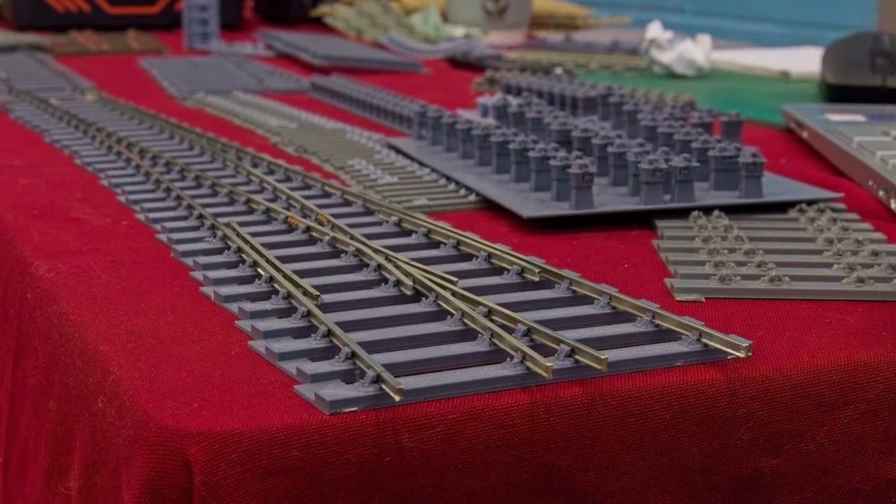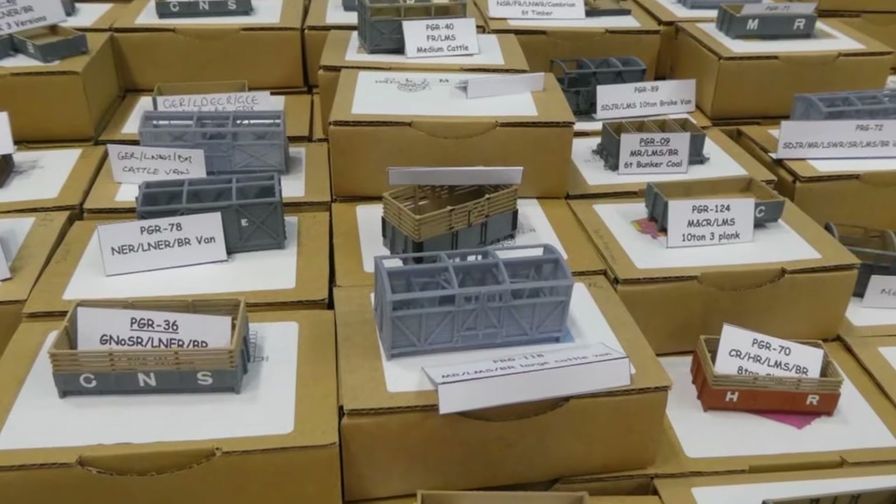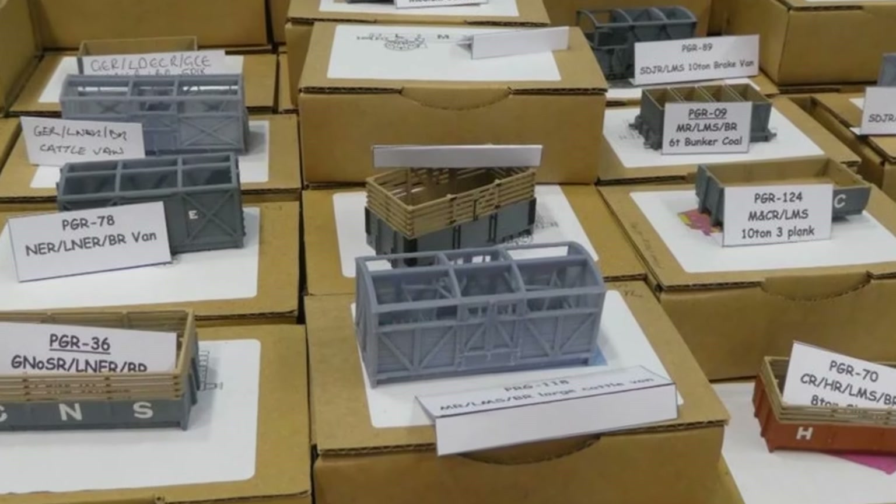And here are some of the completed parts, albeit in 7mm scale. The mushroom-shaped objects behind are plug track chairs. Moving along, Pre-Grouping Railways had their range of kits on display, offering models of early railway wagons and coaches.